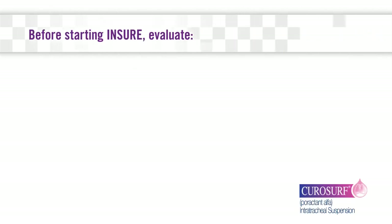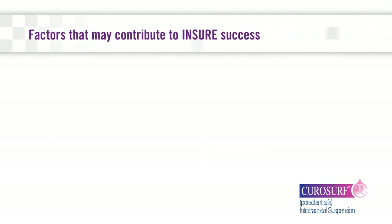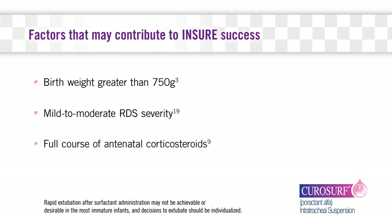When considering if the INSURE technique is appropriate for a specific infant, it is helpful to evaluate factors such as birth weight, gestational age, respiratory requirements, and prenatal care. Administration of a single dose of surfactant via the INSURE technique seems to have the greatest success in infants with body weight greater than 750 grams, less severe RDS, and those who may have benefited from a course of antenatal corticosteroids prior to birth.